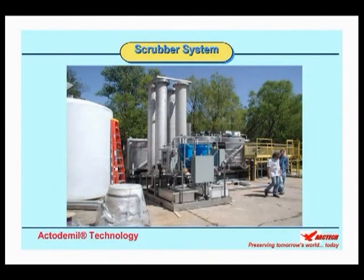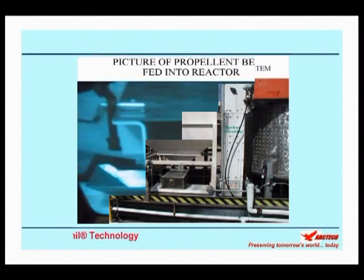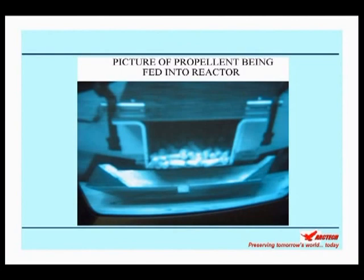In addition, a wet scrubber system is integrated with the main skid to treat ammonia and nitrogen dioxide that are evolved during the ActoDemil process. The final emissions from the scrubber system meet the required regulatory mandates. The propellants required for each batch are loaded into a hopper and from there are fed through a vibratory feeder tray and onto a bucket elevator for final discharge into the reactor. In the ActoDemil process, the feeding of propellant can be monitored by a camera that is mounted close to the unit.